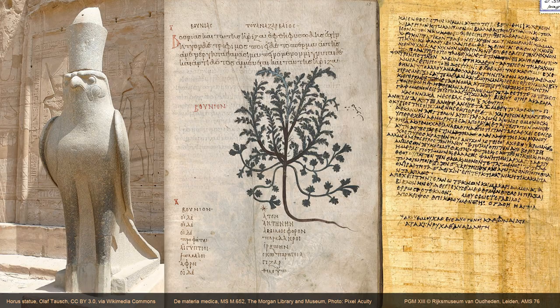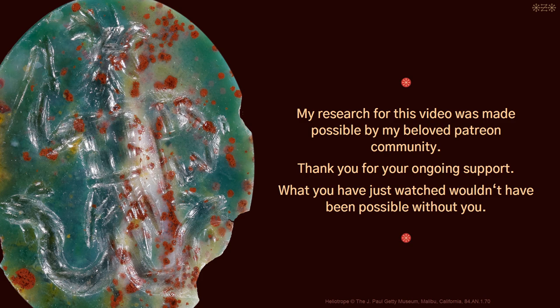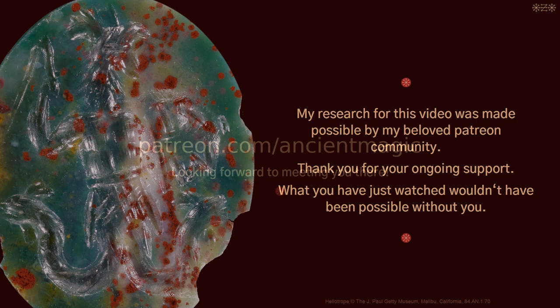Thank you for watching my video. If you want to read more about the archaeology of ancient magic, take a look at my blog and my social media channels. You can find my monthly lectures, ask me questions, and support my research on patreon.com under my handle ancientmagic. Looking forward to meeting you there.